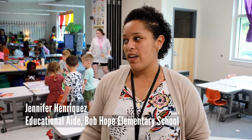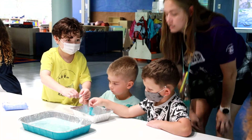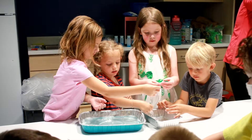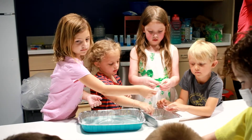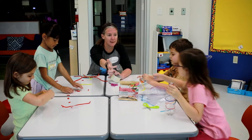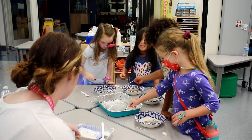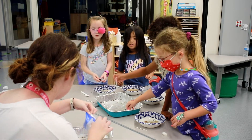Today in kindergarten, we've decided to split our classrooms into three different experiments. We have a group of students trying to remove oil from feathers, like during oil spills affecting birds. We have a group creating sculptures using recyclables. And another group is trying to find ways to reduce pollution found in some of our water beds.